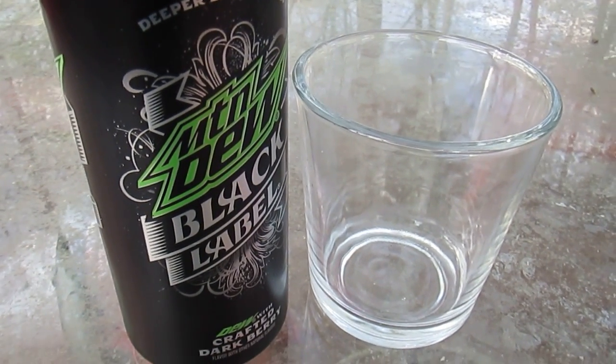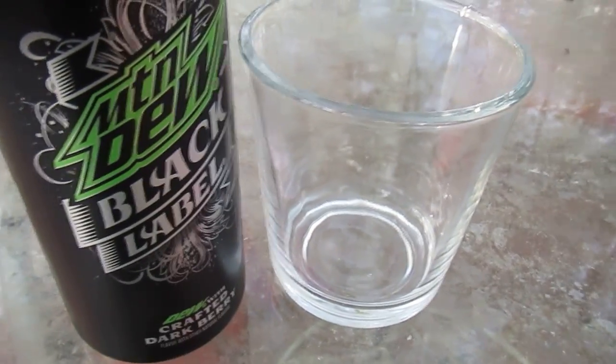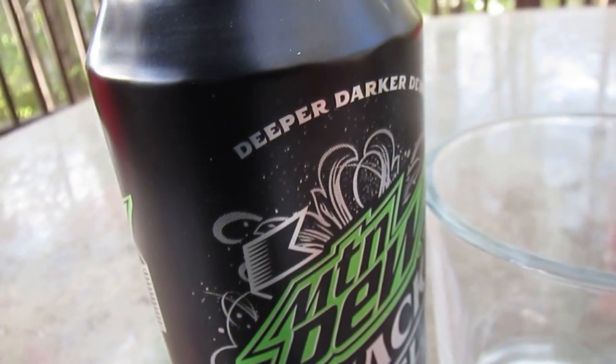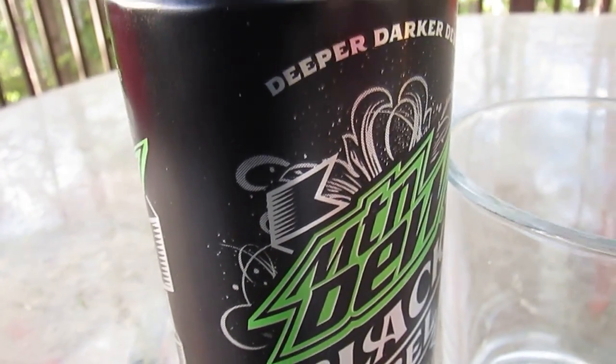Alright folks, now if you know anything about me, you know I'm a huge fan of the Mountain Dew. I'm especially a big fan of the old Mountain Dew Pitch Black, which is probably the closest we ever gotten to actually having an official Halloween soda — one that's better than the crappy Jones Soda Halloween variations from a few years ago, but that's neither here nor there.